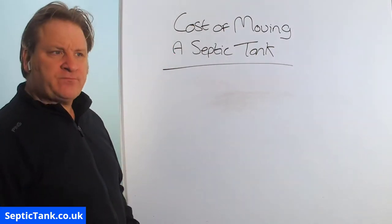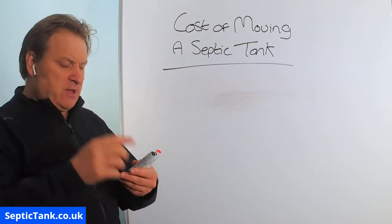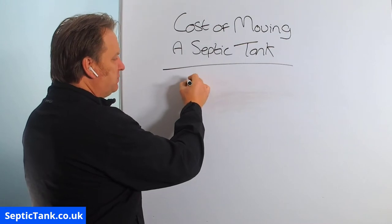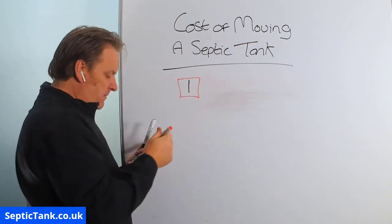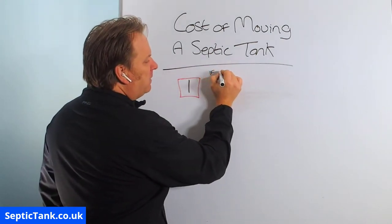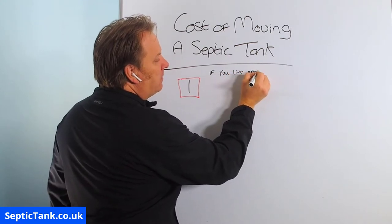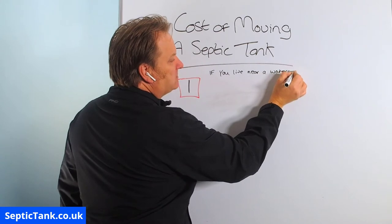So let's say you've got to move your septic tank — how much is it going to cost you? Let me give you the top three popular routes that people go down. Option number one: if you live near a watercourse — by watercourse I mean a river, a brook, a stream, a ditch, a lake, pond, anything like that — then there's only one route you can go down.